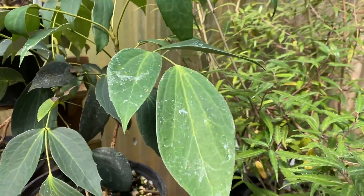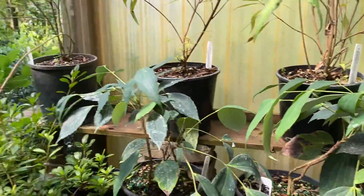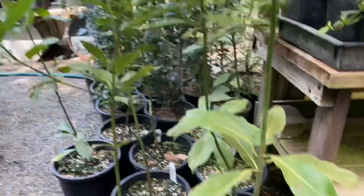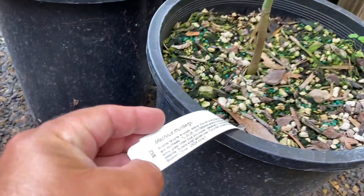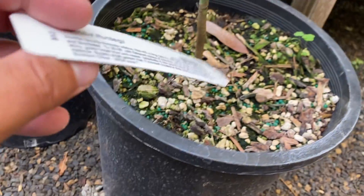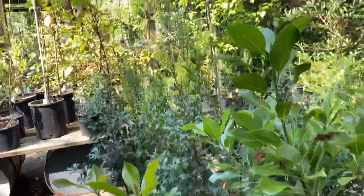This thing here — Mahonia gracilipes. So this is where I get my weird wild stuff. This is the Michelia thunbergii, which is an avocado relative. Interesting. My problem is I've just kind of run out of space.